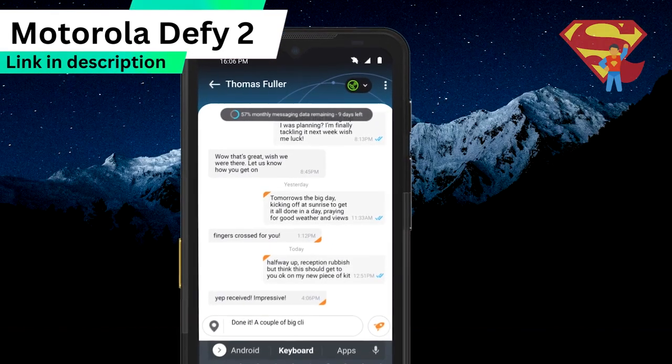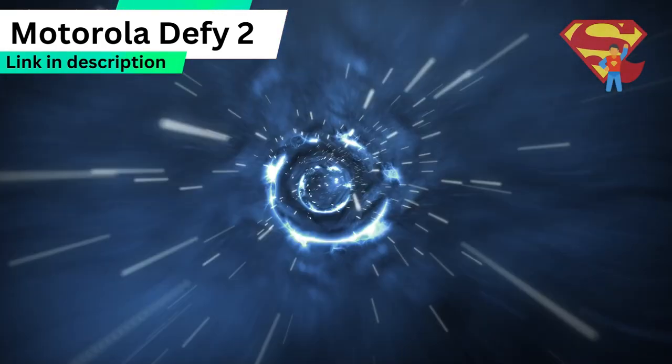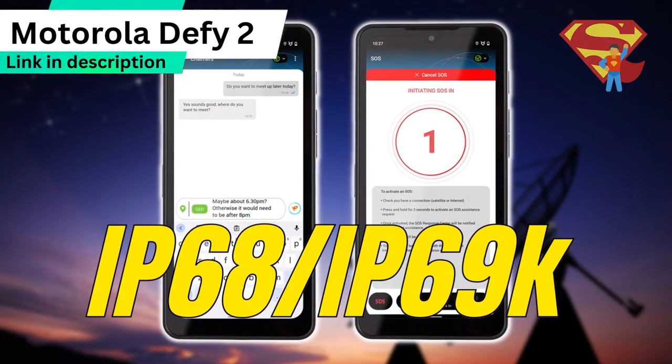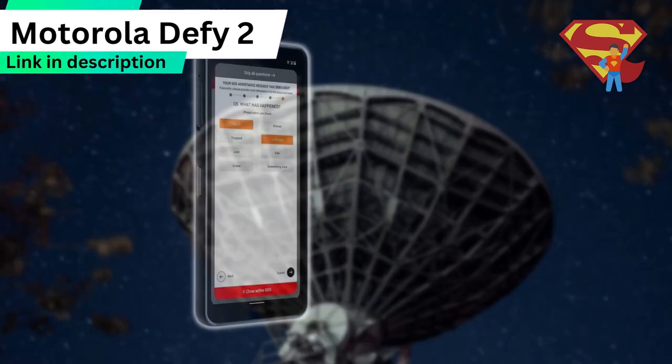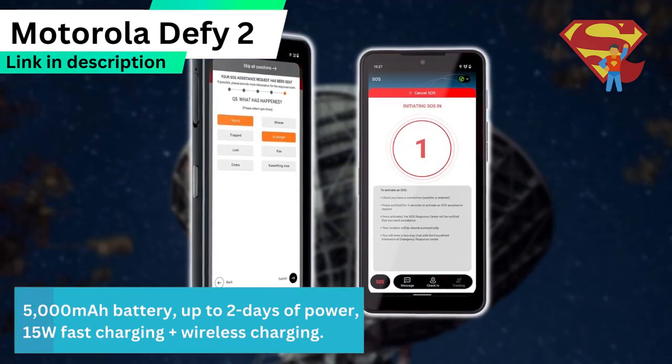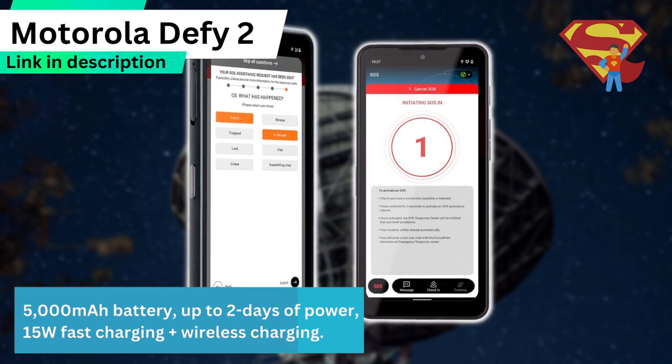The Motorola Defy 2 is military standard 810H drop-proof, as well as IP68 and IP69K waterproof and dust-proof. It's got a 5,000 mAh battery that gives you up to 2 days of power, and it features 15W fast charging and wireless charging.